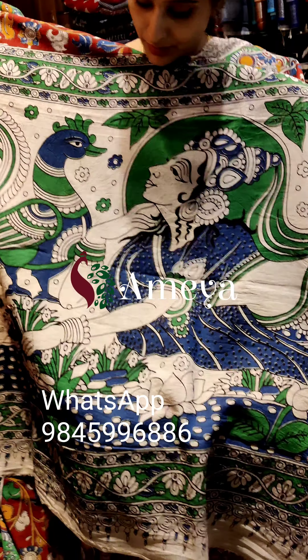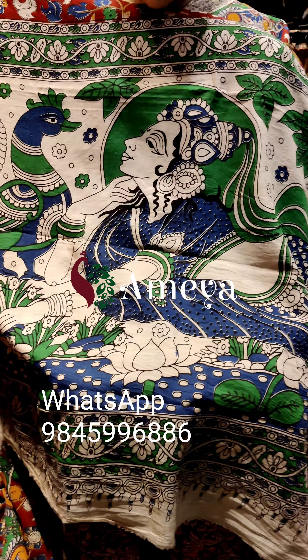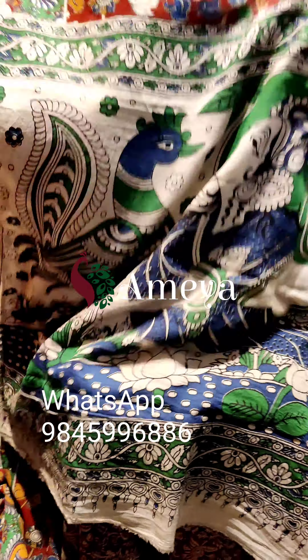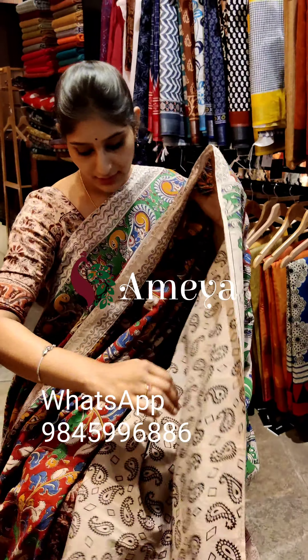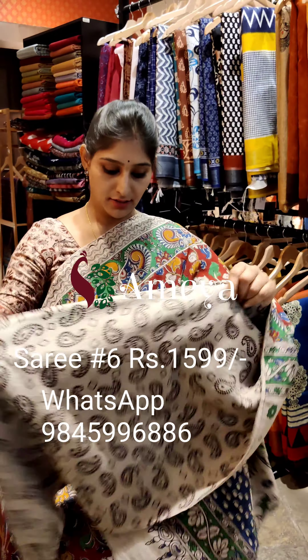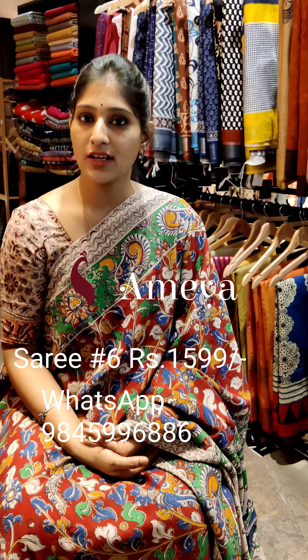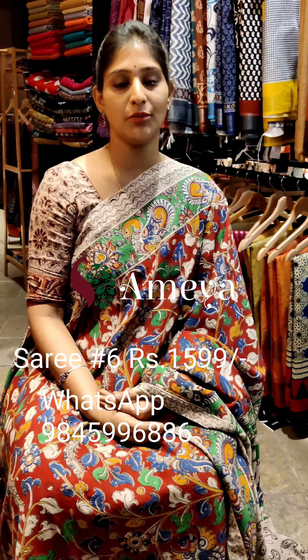The pallu has a beautiful maiden and peacock printed in it, and an off-white blouse. This is saree number six, priced at 15.99. To book the saree, please take a screenshot and send it to the number above.